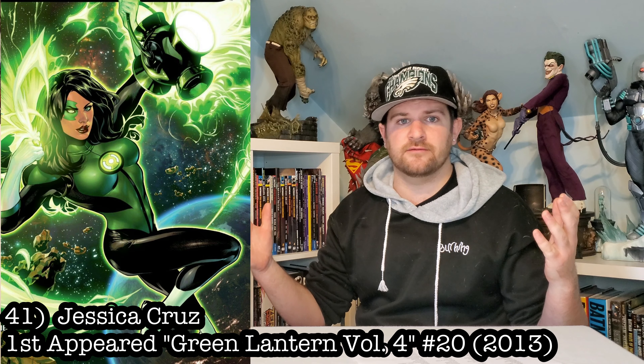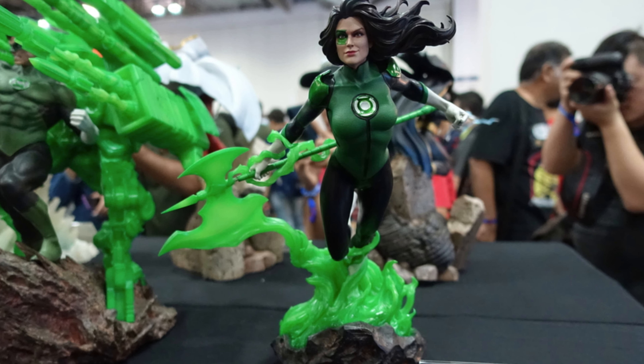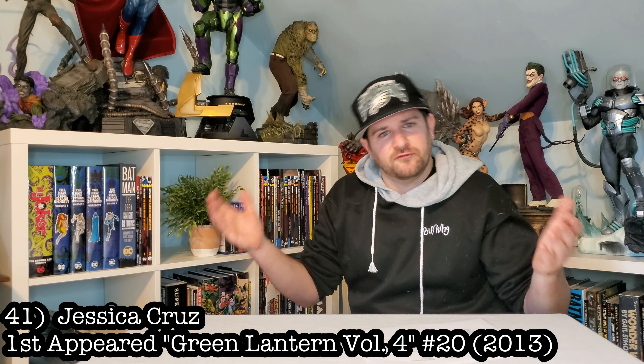Keeping it Green Lantern, let's go Jessica Cruz. She first becomes Green Lantern in Justice League 50 in 2016, and she's caught the eye ever since. What a great character — would look great in my collection. XM did a 1/6 scale version of her, but where is our quarter scale?